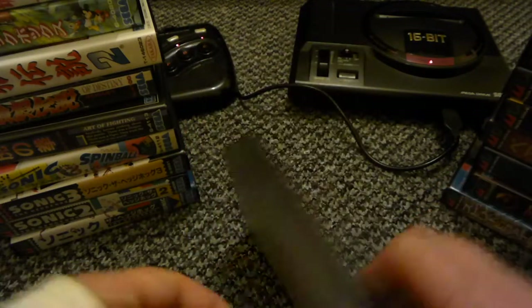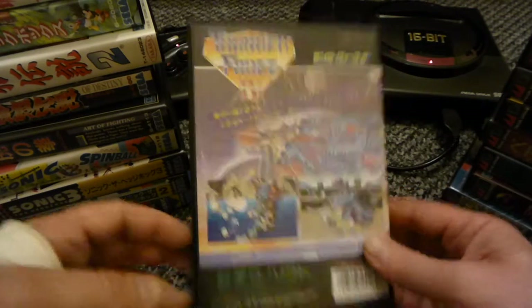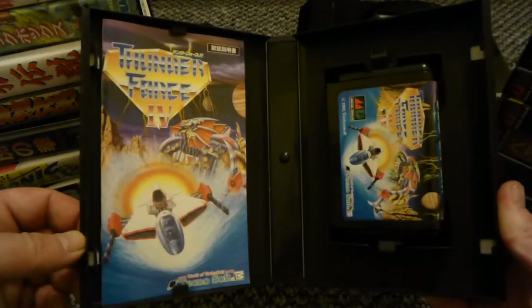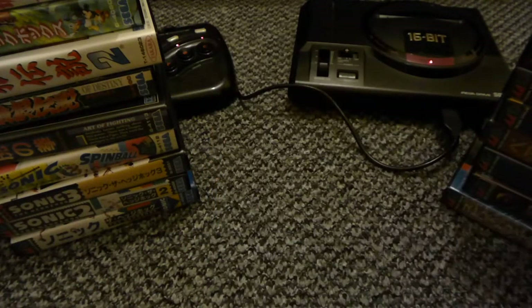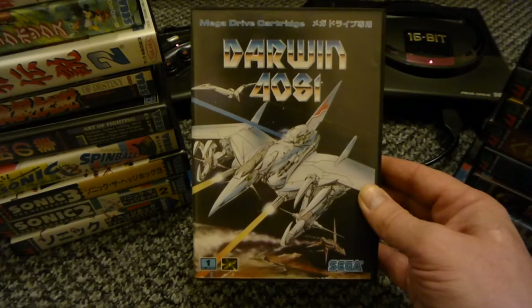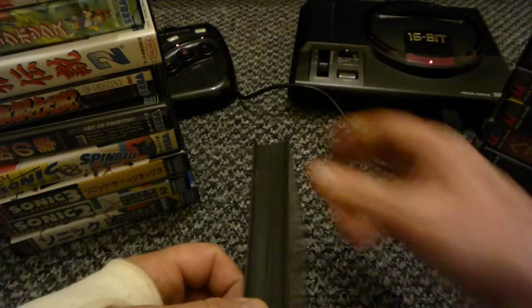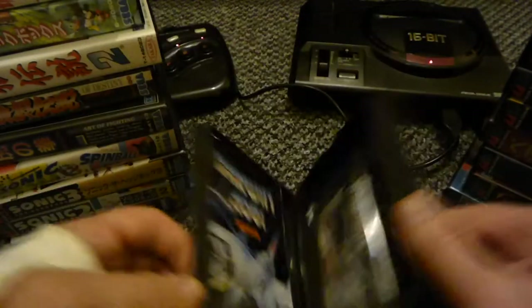Thunder Force 4 - Acidonia did a brilliant run on this. Brilliant game, top game - music, graphics, everything. And this is my last one: Darwin 4081. Brilliant game, I haven't got that far in it at all, but yeah I do like that one.